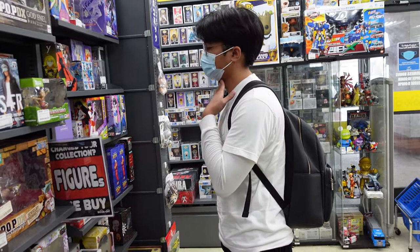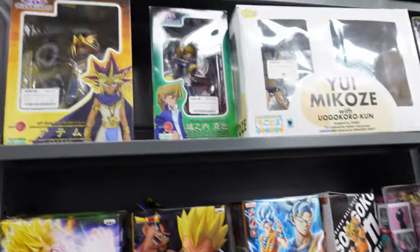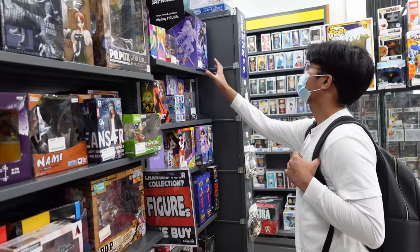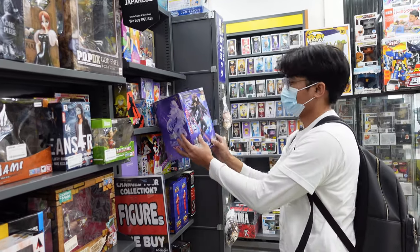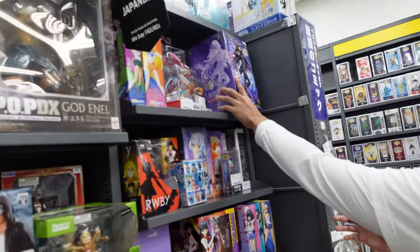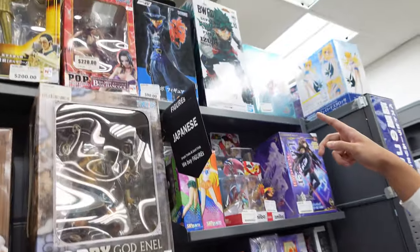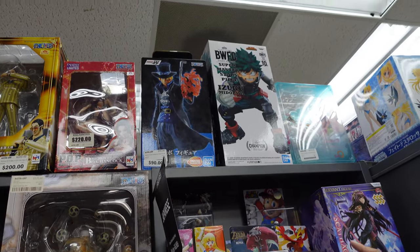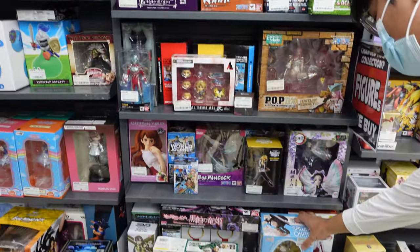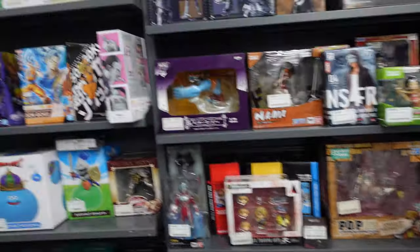I'm looking around — I don't know if they got anything here, because this place usually has, out of all the Book Offs, usually the best stuff. But it doesn't look like they got stuff today. They have a Lancer from Fate Grand Order, I guess that's all right — I don't play FGO. They got a Deku up there. I guess that's cool. They usually have a lot of better figures here, which is unfortunate.